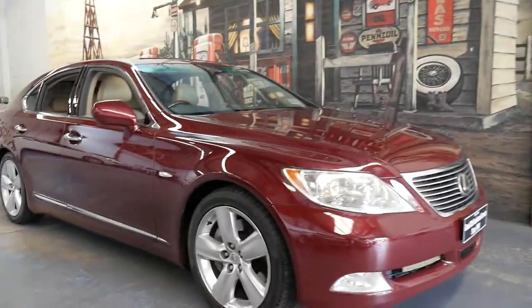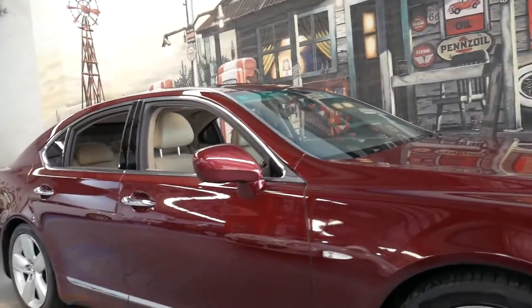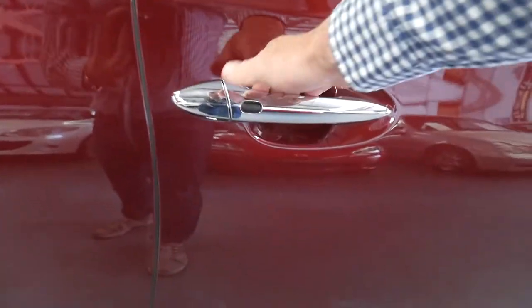What an absolutely stunning vehicle we have on offer here today with just 128,000 kilometers in just over 10 years. Ladies and gentlemen, the gorgeous LS460 from Lexus, and this color combination is just stunning.